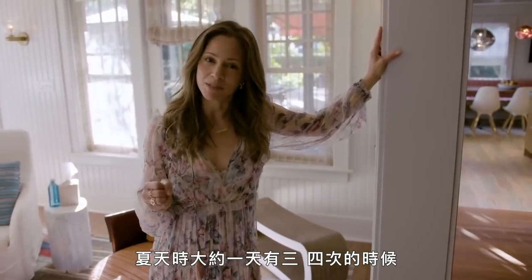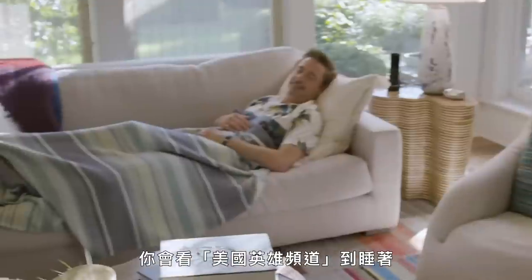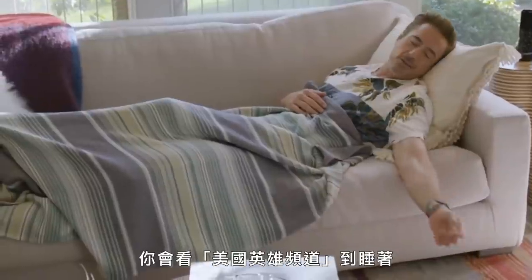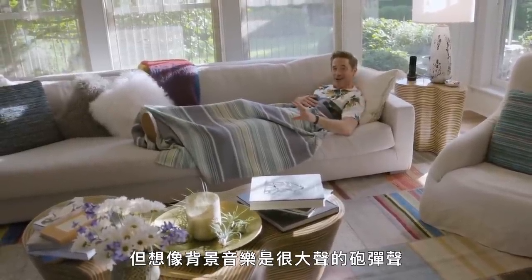Probably three, maybe four times a day during the summer, you'll find Robert in this position where he falls asleep watching American Heroes Network. But imagine the sound of heavy artillery in the background.